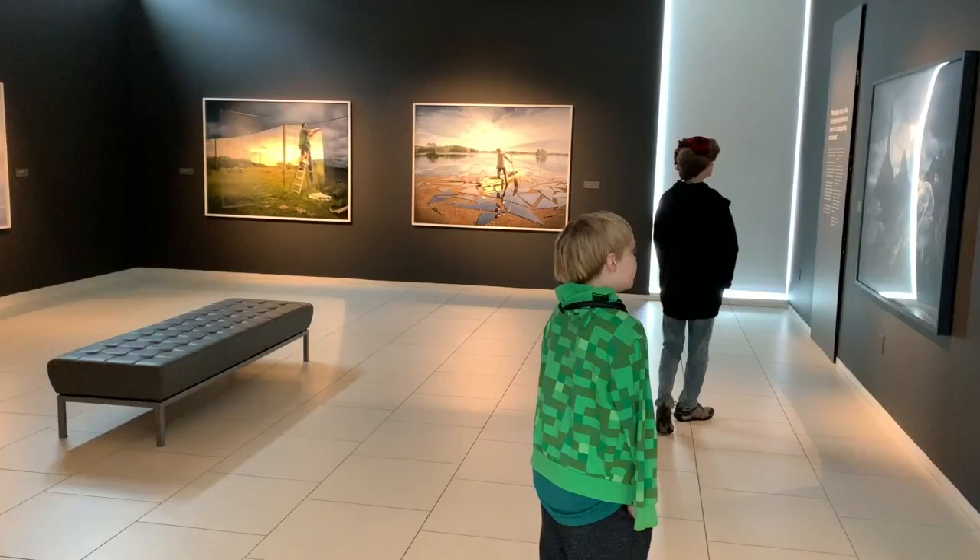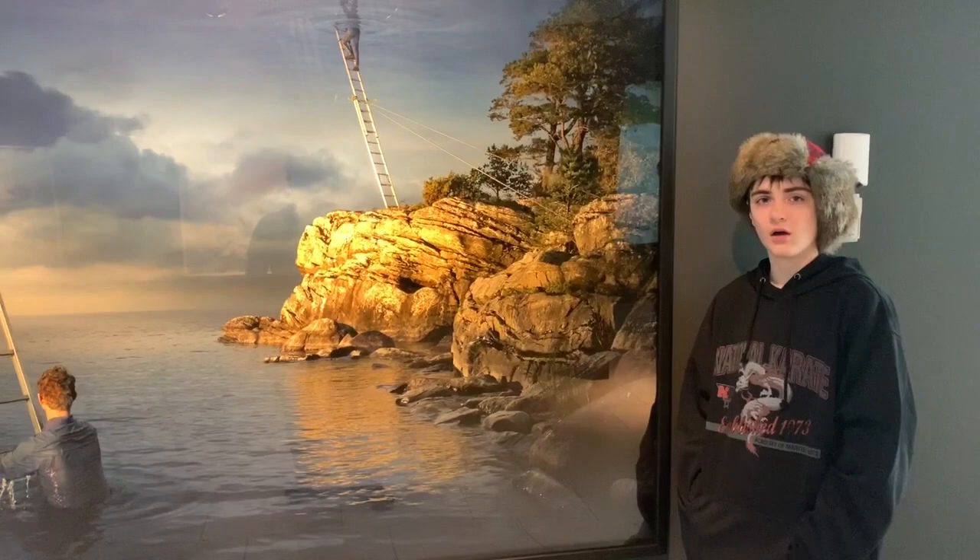This is Twin Cities Adventures. We are at the American Swedish Institute of Art. Today's art display is by Erik Johansson.